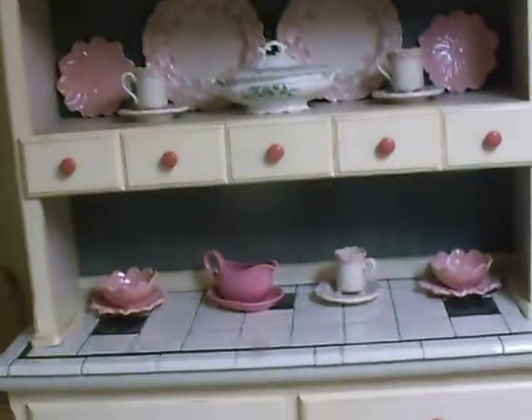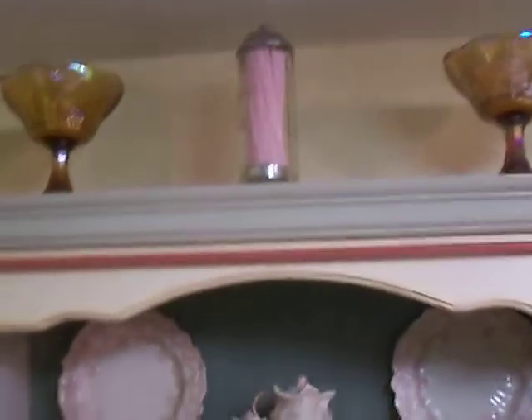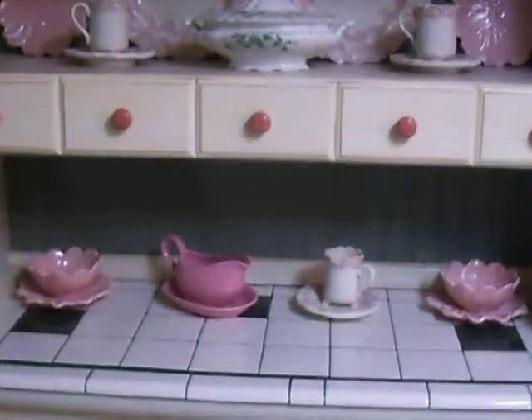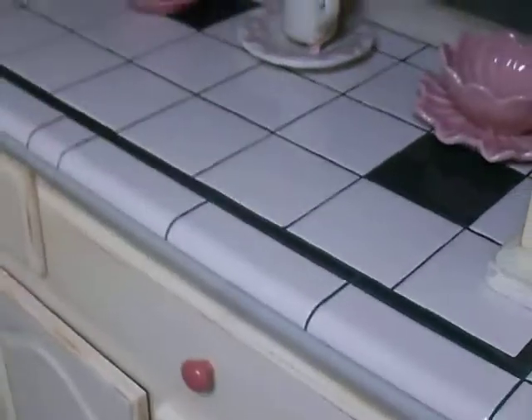Babe, behave yourself. My husband did it. Did you show the tile right there? Yeah, I got the tile right here. He just did the tile for me today to match my tile.